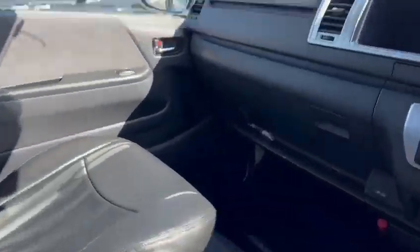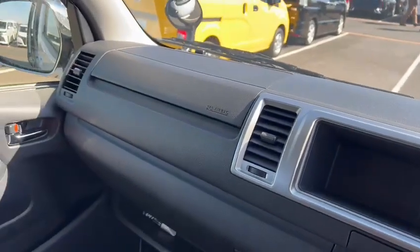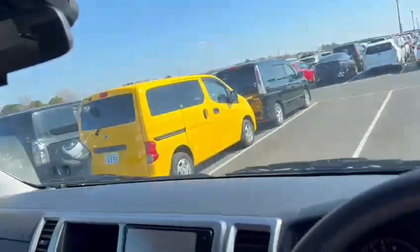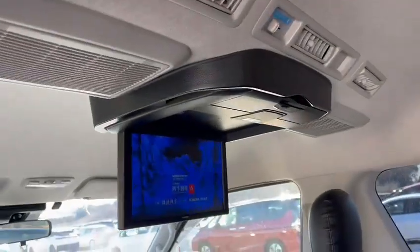It has a flip-down monitor. Let's go and see the rear end. There's a flip-down TV. Overhead air conditioning with all the vents up and ahead.